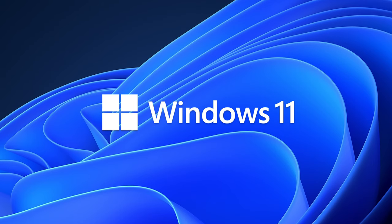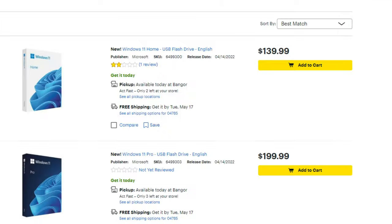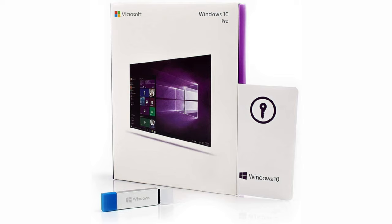Novelties by Microsoft. Microsoft starts selling USB flash drives with Windows 11. Windows 11 operating system was released last October, and it is only now that Microsoft decided to present a box version of this operating system on physical media. You can already see it on sale in various online stores. For example, you can find it at Best Buy stores in the U.S. Windows 11 on physical media is currently sold in two versions – Home and Pro. The first costs $139.99 and the second $199.99.